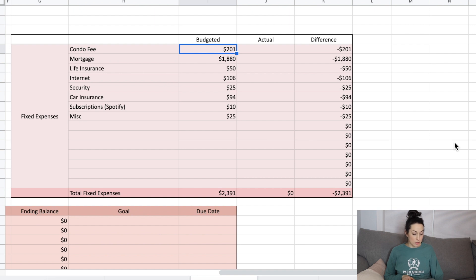Fixed expenses don't change much month to month. We've got our condo fee, mortgage, life insurance for me and my husband, internet, home security, car insurance, our one subscription which is Spotify, and miscellaneous. I'm bumping miscellaneous down from $50 to $25 this month as an experiment — if I put it at $25, will we stick to $25, or are we only spending $50 because that's what's budgeted? Total fixed expenses for the month is $2,391.